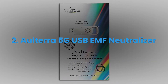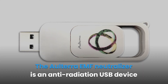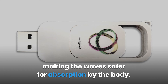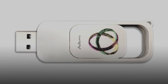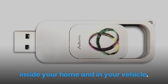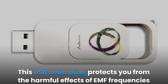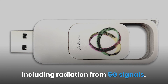Altera 5G USB EMF Neutralizer. The Altera EMF Neutralizer is an anti-radiation USB device made of paramagnetic minerals that change the waveform of the electromagnetic radiation, making the wave safer for absorption by the body. There are various EMF protection products and devices designed by Altera aimed at reducing EMF radiation from electronic components inside your home and in your vehicle. This USB neutralizer protects you from the harmful effects of EMF frequencies including radiation from 5G signals.